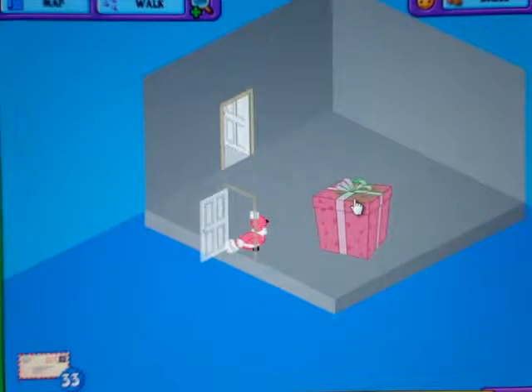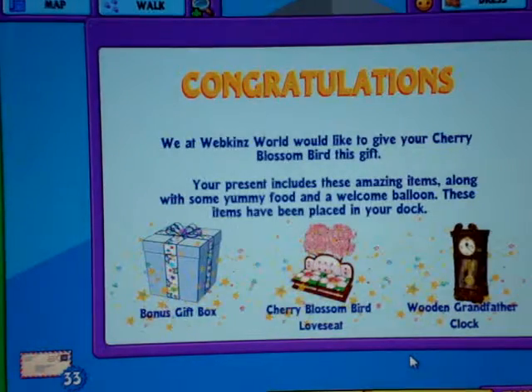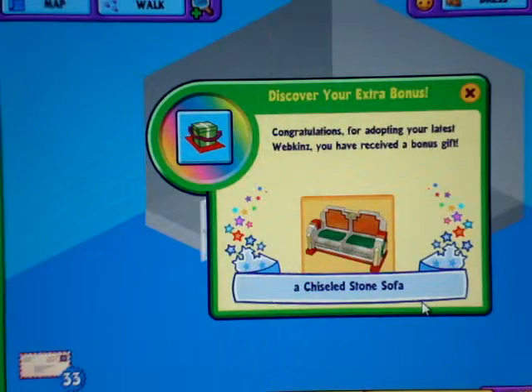It's pink, of course. Alright, I got a bonus gift box, a Cherry Blossom Bird love seat, and a wooden grandfather clock. Now for the bonus — a chiseled stone sofa.